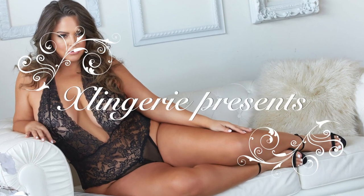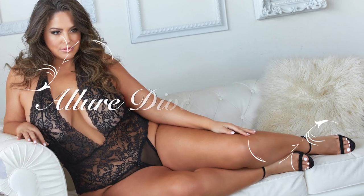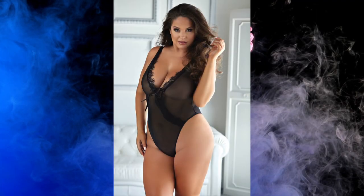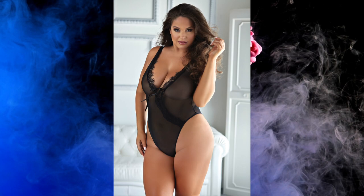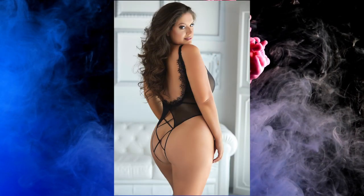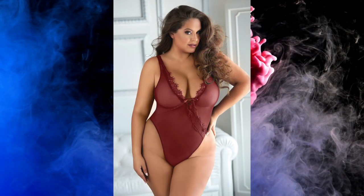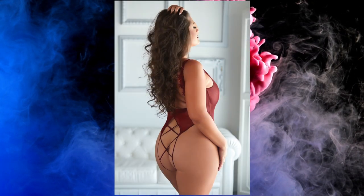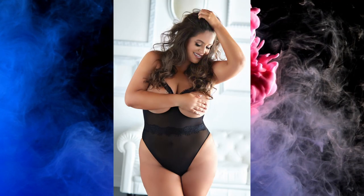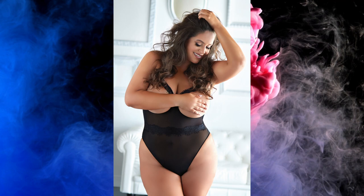Exlingerai channel presents the Allure Diva collection. Leilani mesh and eyelash lace open teddy: the promise of what's to come is half the fun, with front ribbon tie up and ravishing back cut out with criss-cross straps. Selina mesh and eyelash lace open teddy.